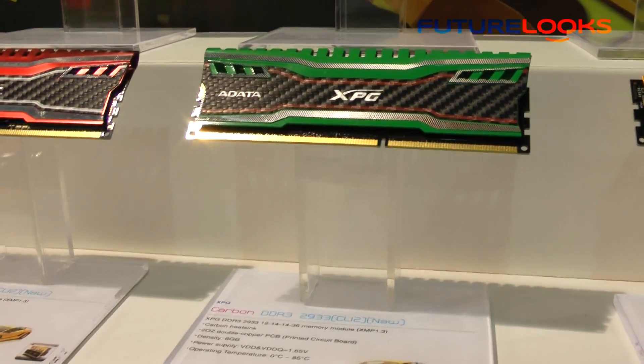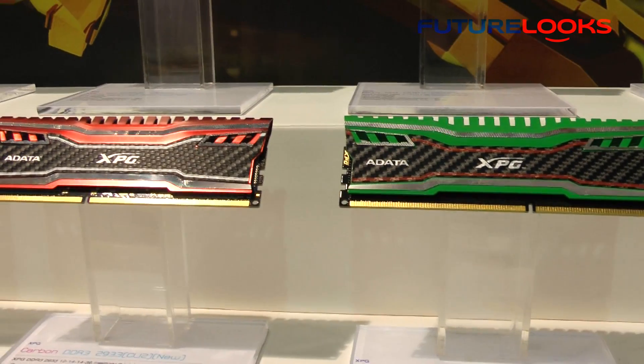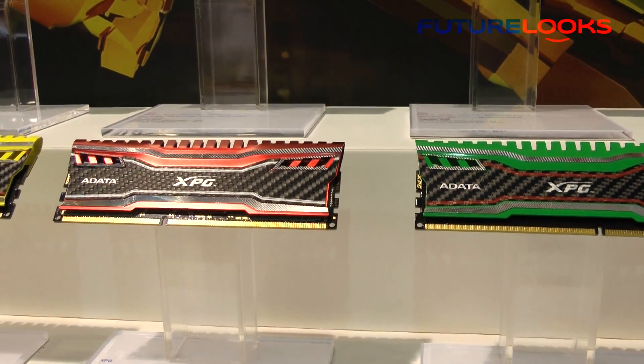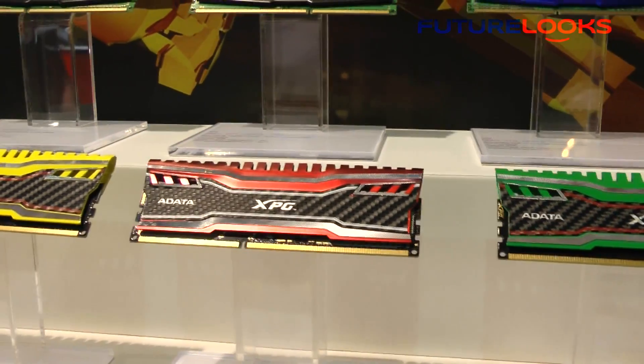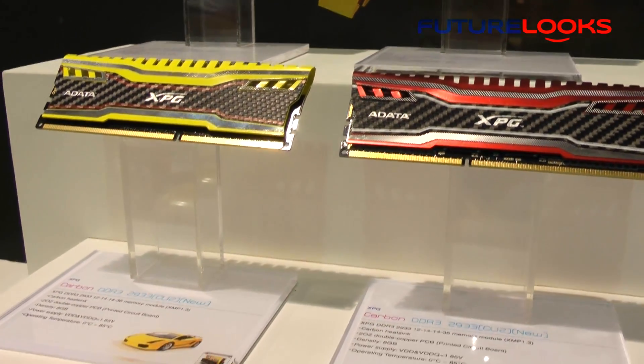The next concept they showed off was something a little bit more unique, featuring a carbon fiber look in various colors. These color combinations and carbon fiber look will not be showing up in stores anytime soon, but they just wanted to try this out to show people what ADATA could do with some of their design.